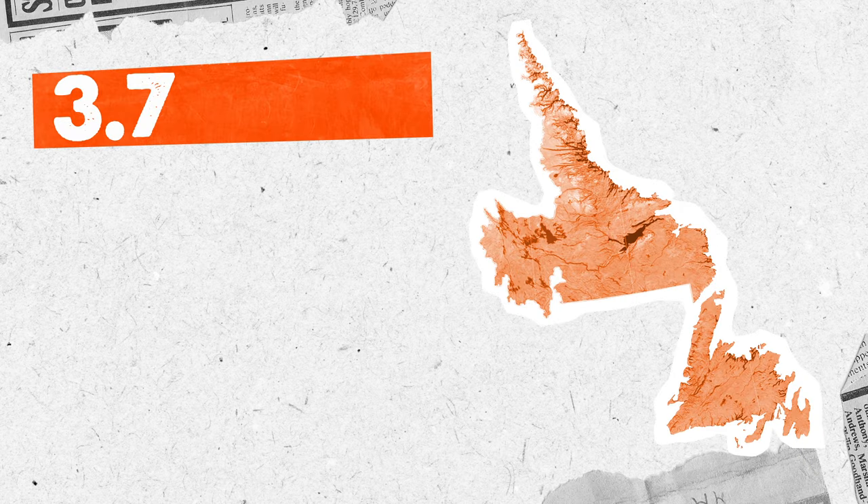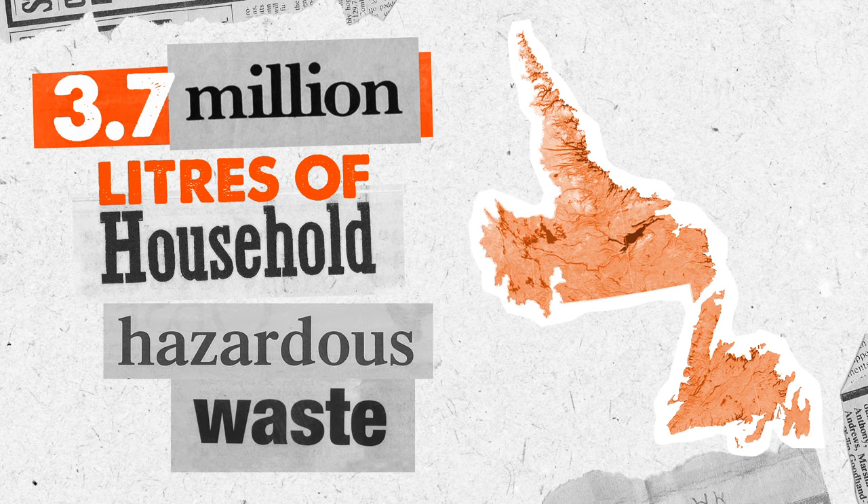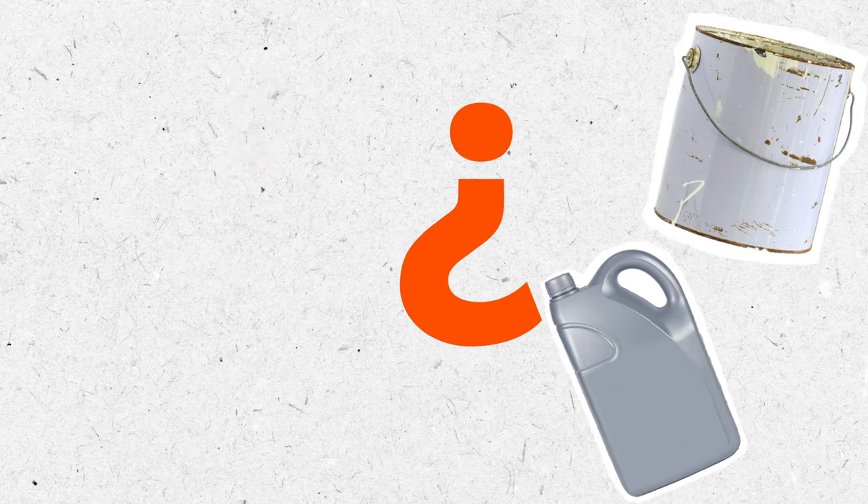Every year in Newfoundland and Labrador, we generate over 3.7 million litres of household hazardous waste — about 7 litres per person. You're probably thinking, that's a lot of paint and motor oil.